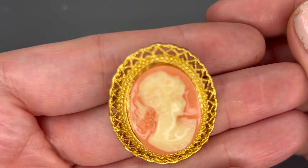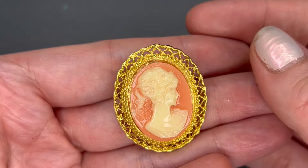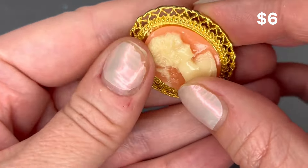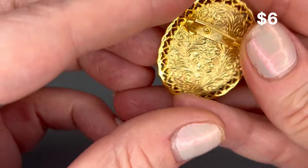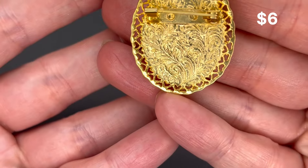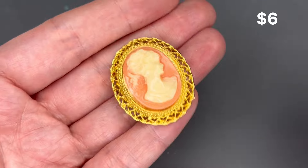Next we have another brooch — this cameo is really nice. It does have a little projection on it and looks like it's probably an older piece. Really, really nice condition on this one. I will put a price on the screen for that.